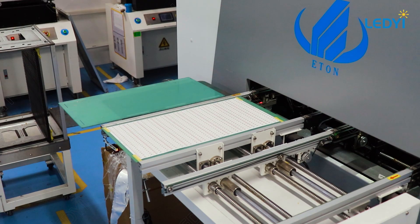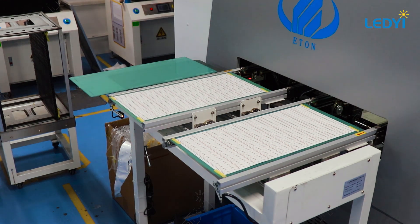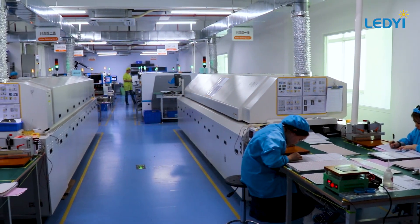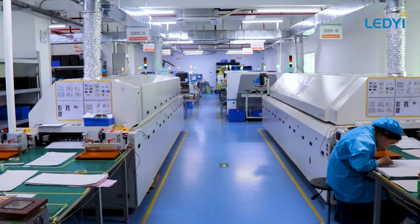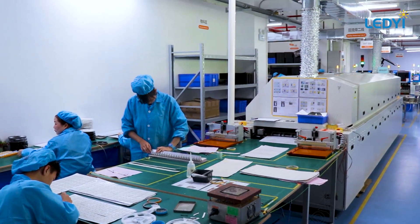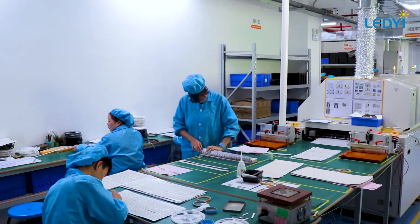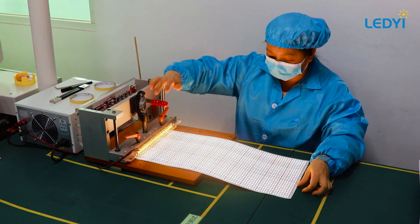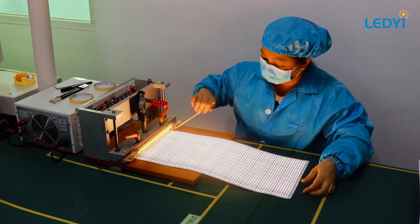The journey continues as the FPCBs undergo reflow soldering. Here, a carefully calibrated blend of heat and time melts the solder, securing the LED beads firmly to the board. After soldering, the FPCBs advance to our inspection zone, where we deploy state-of-the-art testing equipment to light up and examine the entire length of the LED strips.